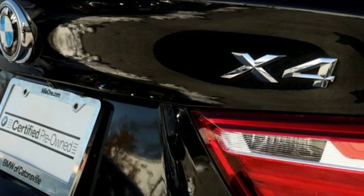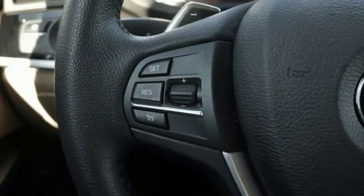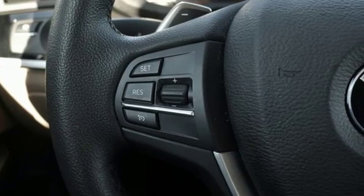Car and Driver notes the 8-speed automatic is as transparent as any transmission on the road today, allowing the X4 to attain alarming speeds with disarming ease.